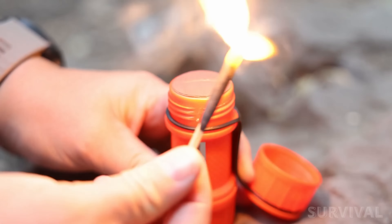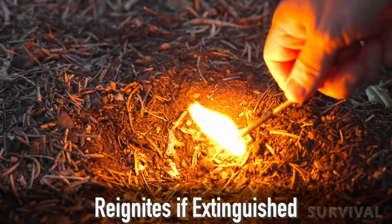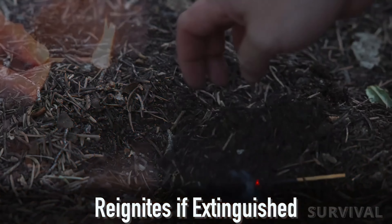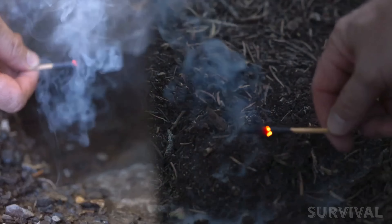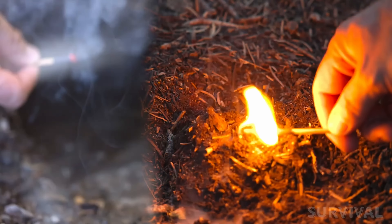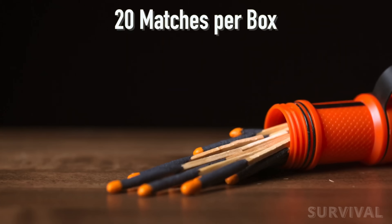This works because of a unique chemical composition in the matchhead — a blend of oxidizing agents, fuel, and binder designed to keep the flame alive in the toughest conditions. No matter what mother nature throws at you, these matches won't let you down. The waterproof floating case fits 20 matches, so you'll have plenty to spare.